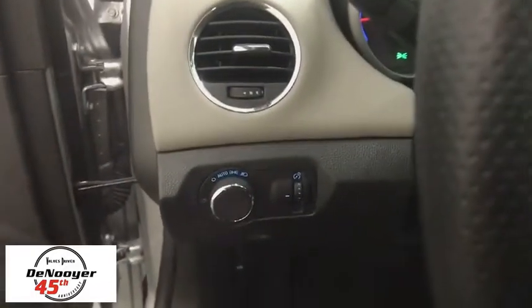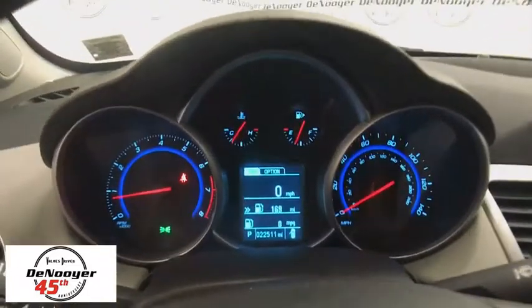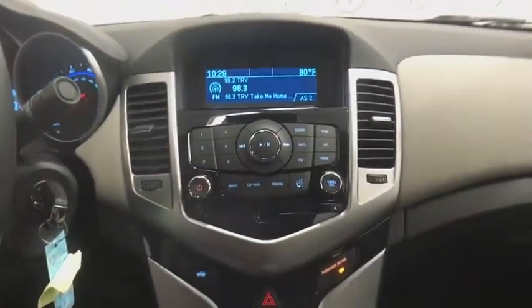Compass, tachometer, remote keyless entry, Sirius satellite radio, brake assist, panic alarm, front bucket seats, tilt steering wheel, driver vanity mirror.